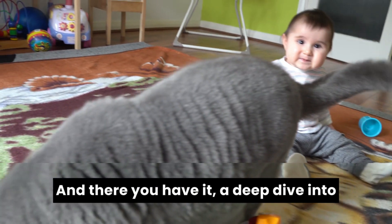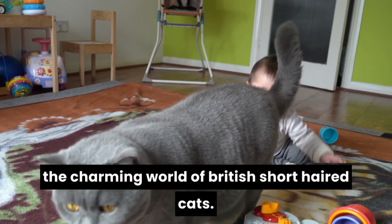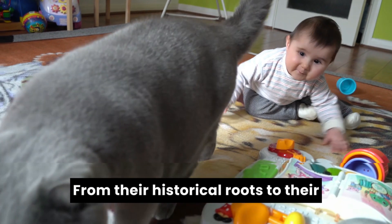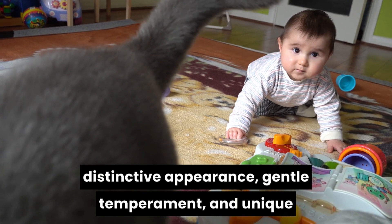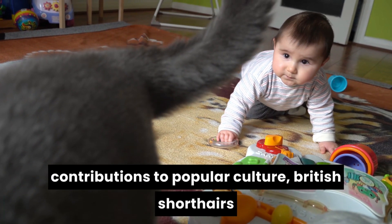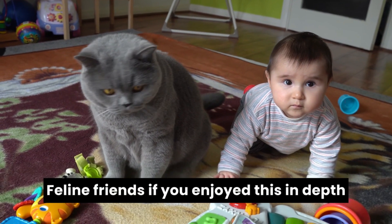And there you have it — a deep dive into the charming world of British short-haired cats. From their historical roots to their distinctive appearance, gentle temperament, and unique contributions to popular culture, British short-haired are truly exceptional feline friends.